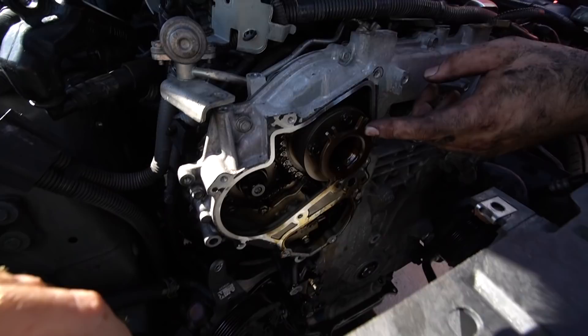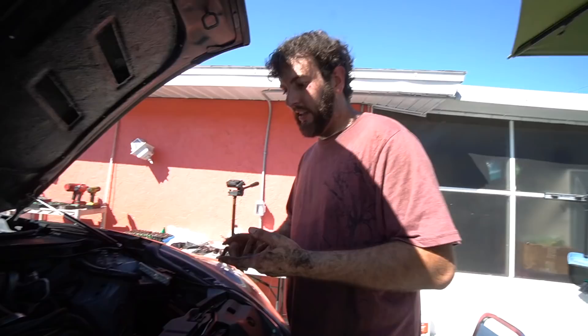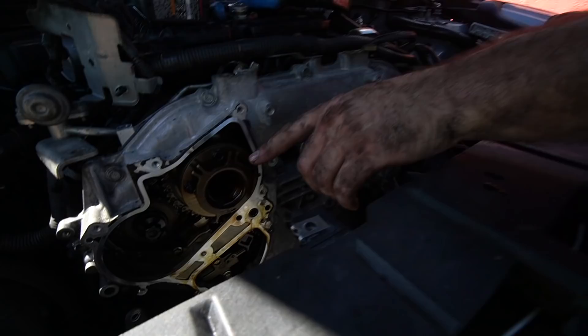These are your cam phasers — they can change the angle of the cam separate from the crank, so you can increase spool time on turbos and make more mid-range power. There are a bunch of benefits, but if you run even just a little bit low on oil these fail. You'll get cam phaser codes and the car goes into limp mode. They can also get destroyed from the gallery gaskets failing.